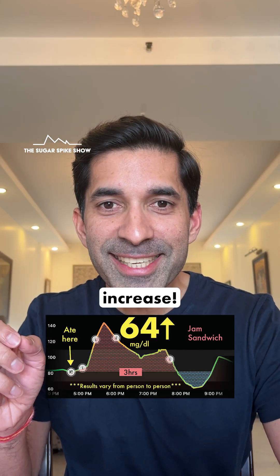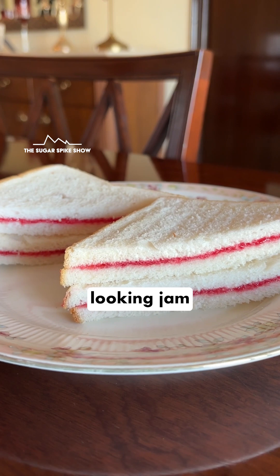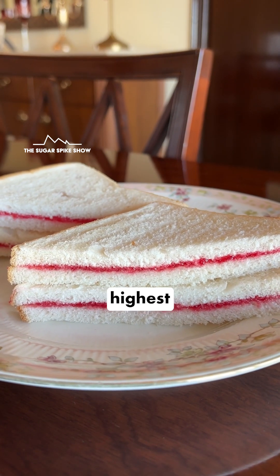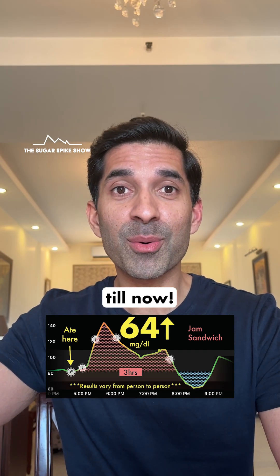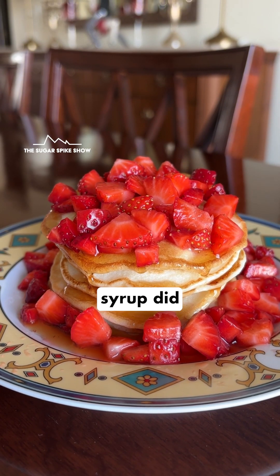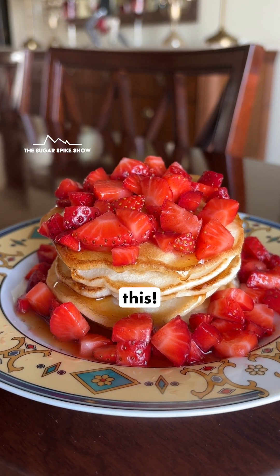64 mg increase. Look at that. These harmless looking jam sandwiches caused the second highest spike, not only in this series, but across all the food items I've done till now. Only when I had pancakes with maple syrup did my blood sugar levels rise more than this — 74 mg.